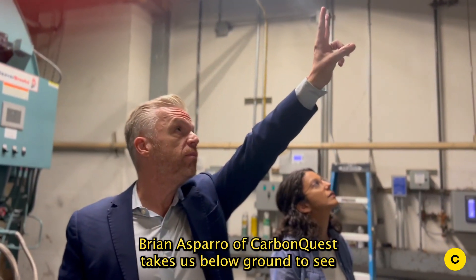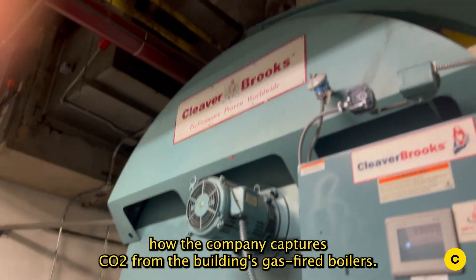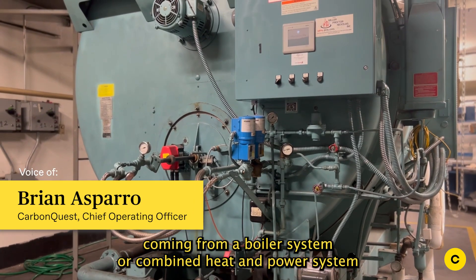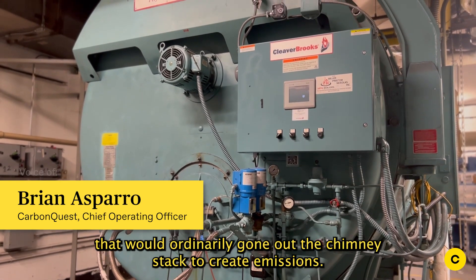Brian Esparo of Carbon Quest takes us below ground to see how the company captures CO2 from the building's gas-fired boilers. First, we take off the exhaust coming from a boiler system or combined heat and power system that would ordinarily go out the chimney stack to create emissions.